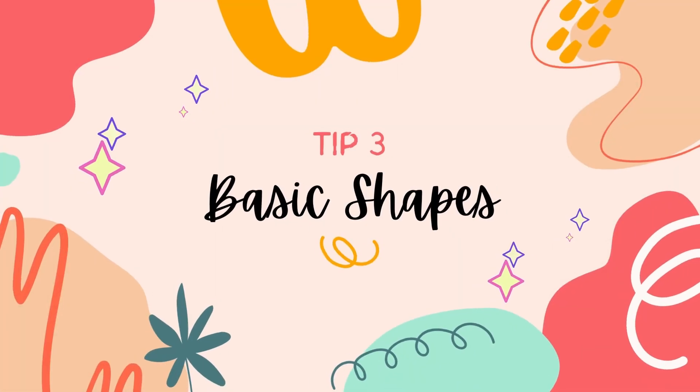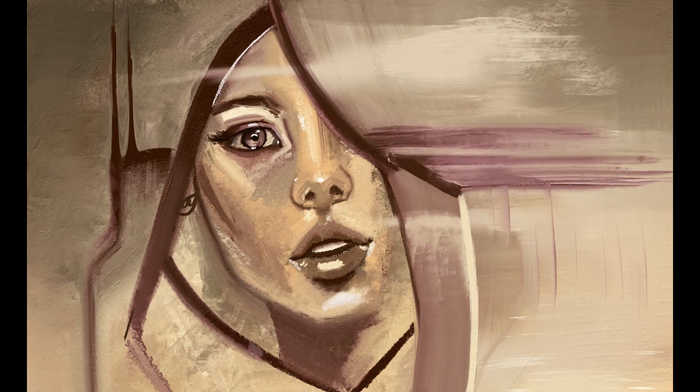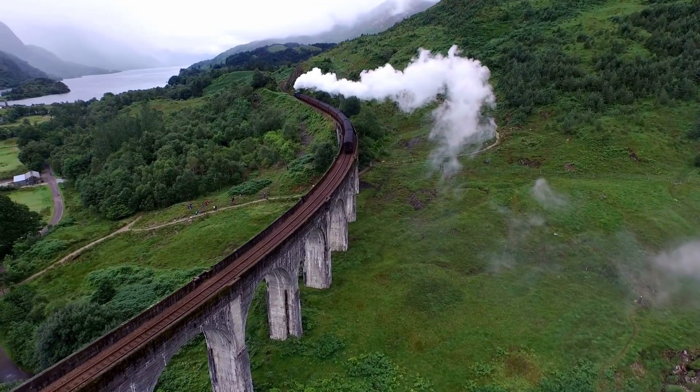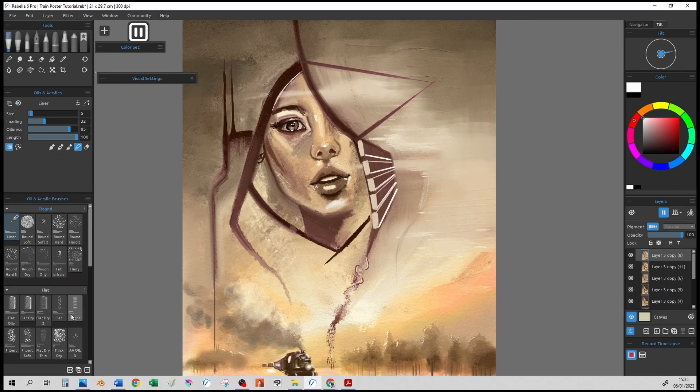Tip three is to think back to those shapes you drew as a kid — the squares, the circles — and just start drawing them. I started lightening part of the drawing with rectangle-type shapes, then thought it would be a good idea to use the perspective tool, which can be found under the Edit menu or Shift+P on the keyboard. I randomly chose where the vanishing point would go and made these five bar-type shapes.